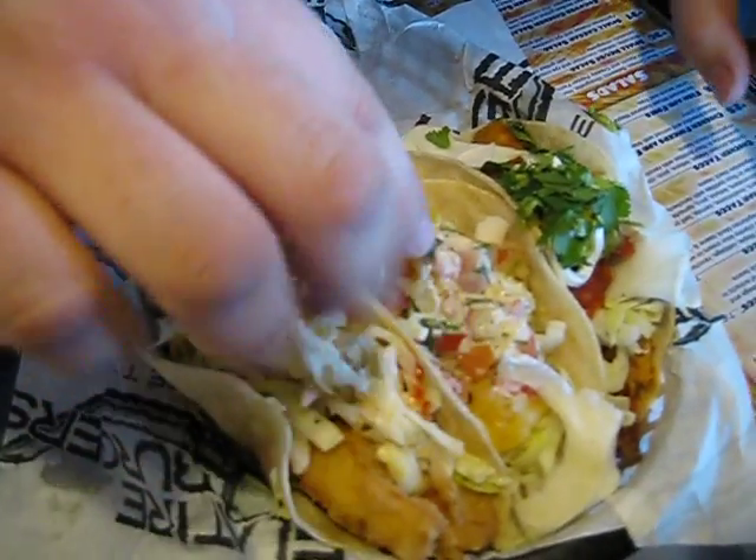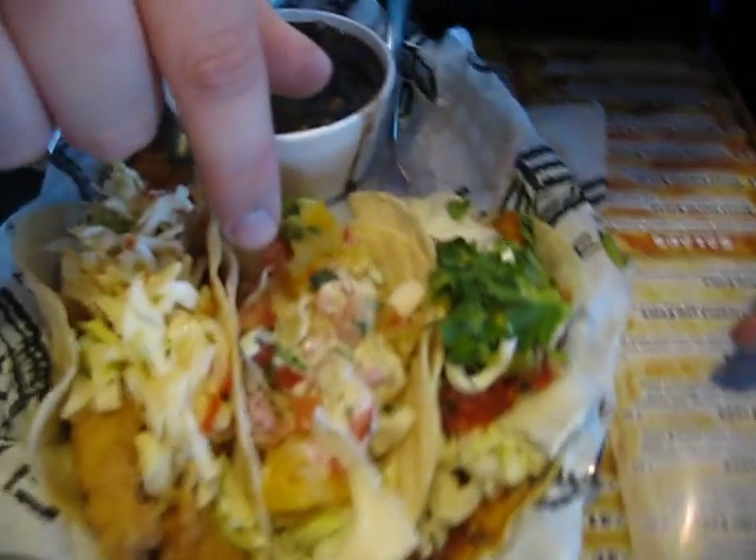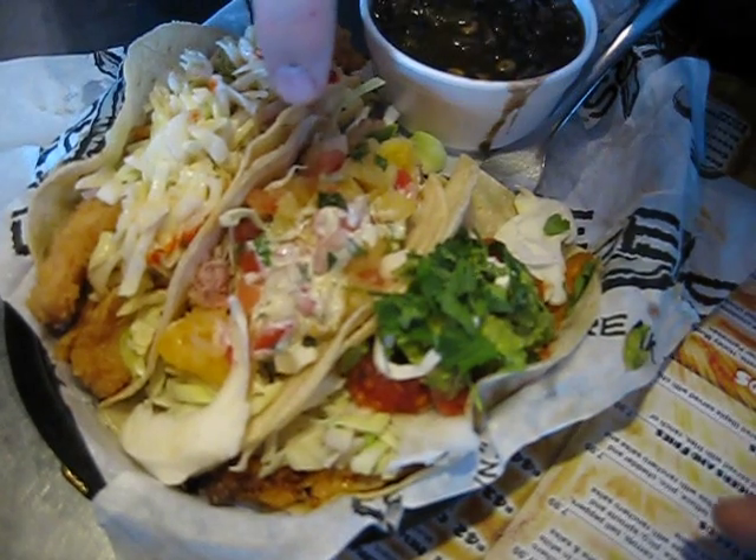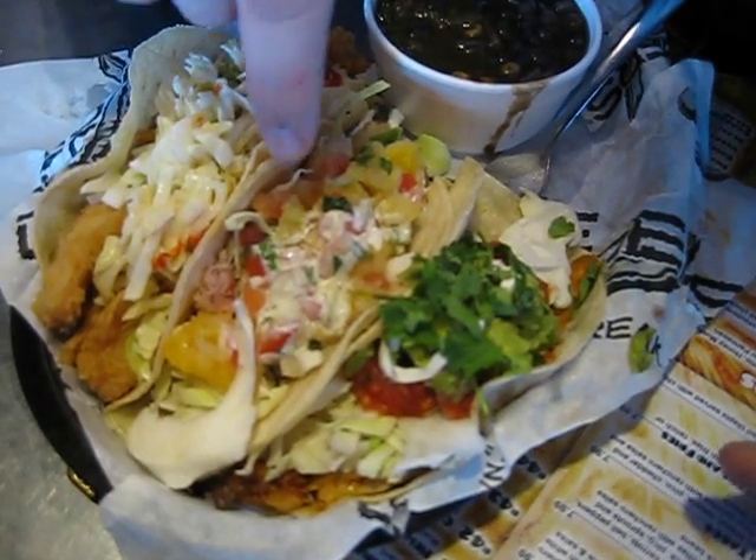Right here we've got the Yellow Fin Tacos. It's a yellow fin tuna, seared medium rare, cabbage, wasabi ranch with pineapple relish, and a white corn tortilla.